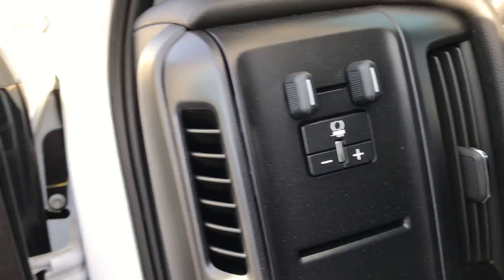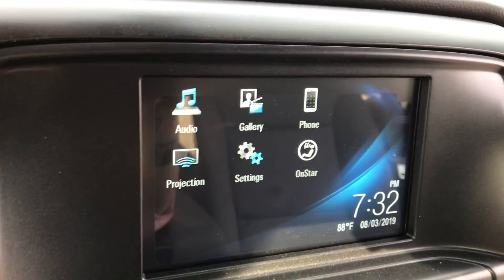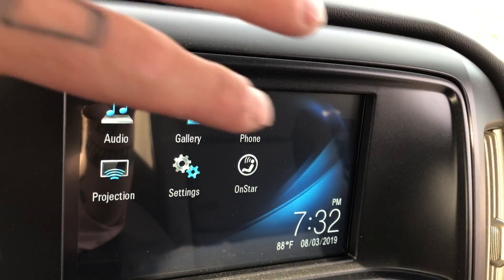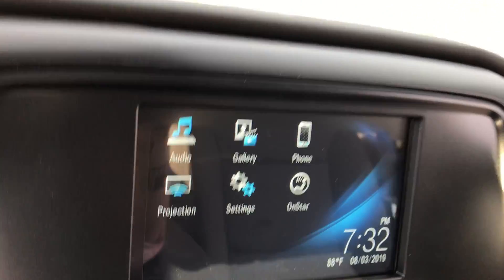Back inside here, we've got our trailer brake right there — we can adjust the gain and everything. Coming back to this, we can pair our phones so we can make calls through the touchscreen. You can also listen to Spotify, Pandora, whatever you've got through the audio function.